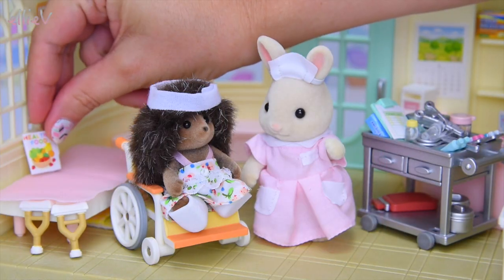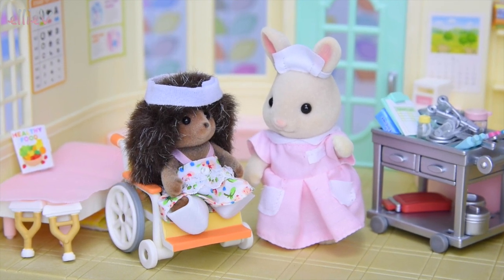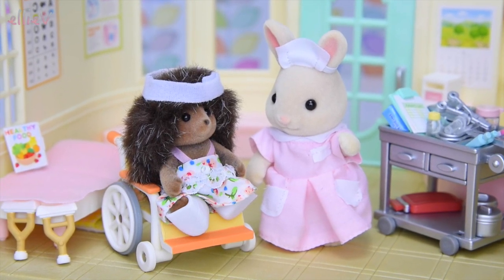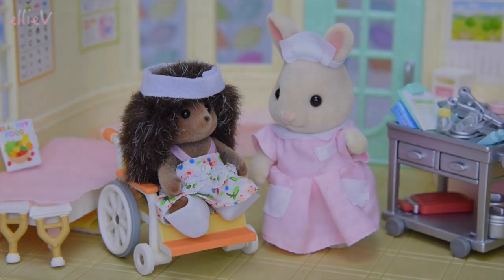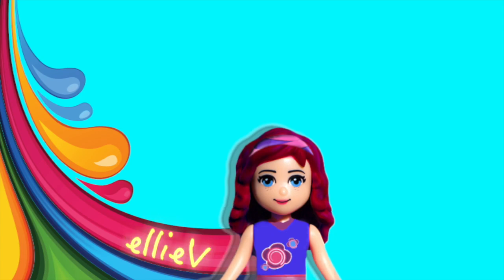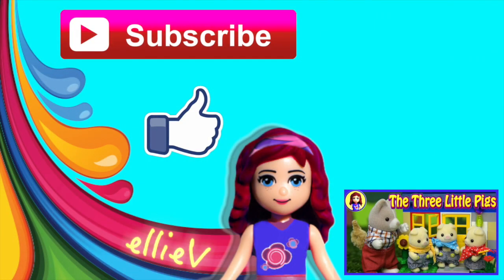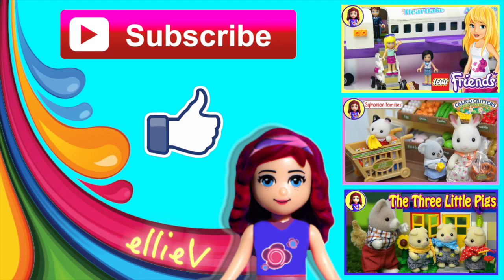Since sister hedgehog is spending the night, she'll need a book to read on the bed, and then she'll be ready to go home in the morning after all the excellent care nurse bunny will have given her. I hope you enjoyed our latest Sylvanian Families Calico Critters installment! Don't forget to subscribe, click like, leave a comment, check out our other videos, and I'll see you again really soon.